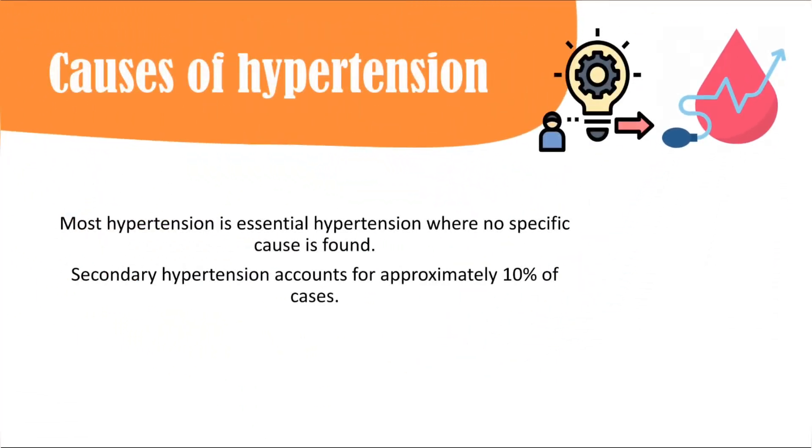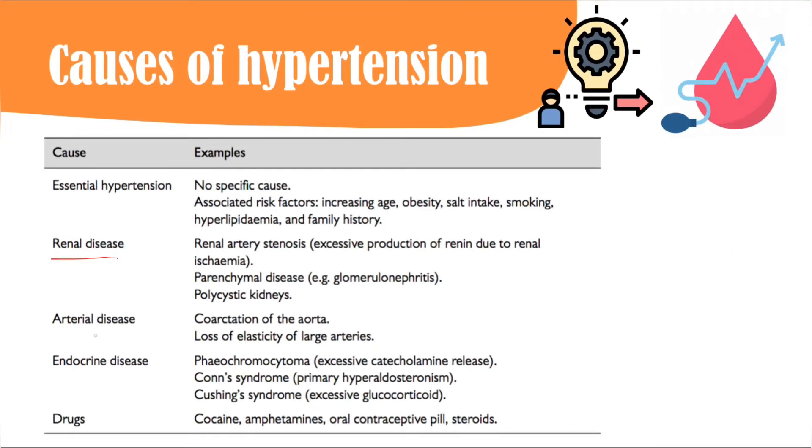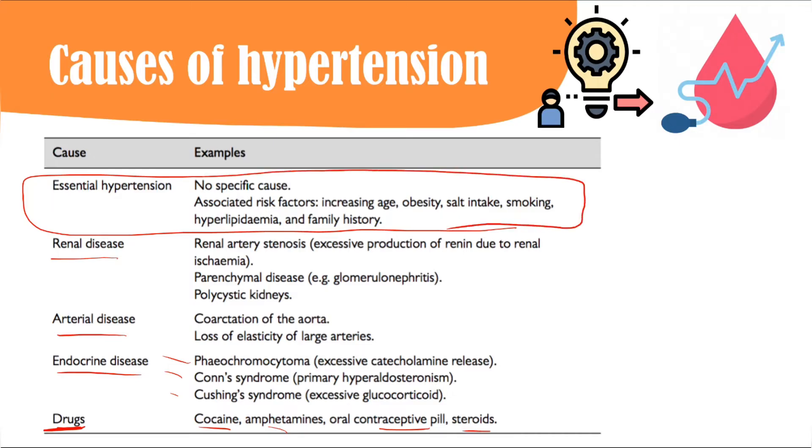Regarding causes of hypertension: about 90 to 95 percent of cases are essential hypertension with no specific cause. Only about 10 percent have secondary causes, which include renal disease, arterial disease such as coarctation of the aorta, endocrine disorders like phaeochromocytoma, Conn's disease, Cushing's syndrome, and drugs such as cocaine, amphetamines, contraceptives, and steroids.